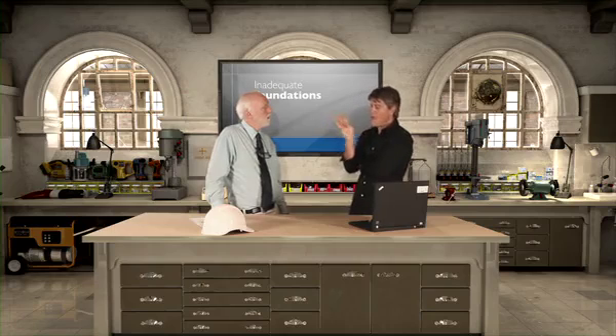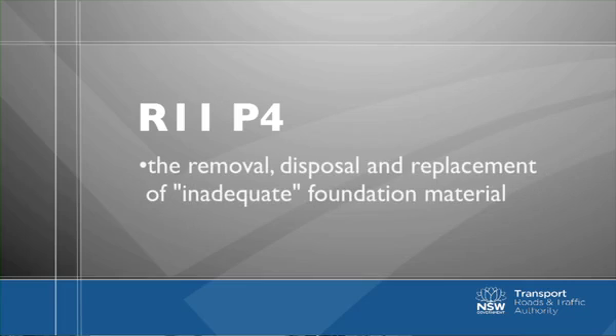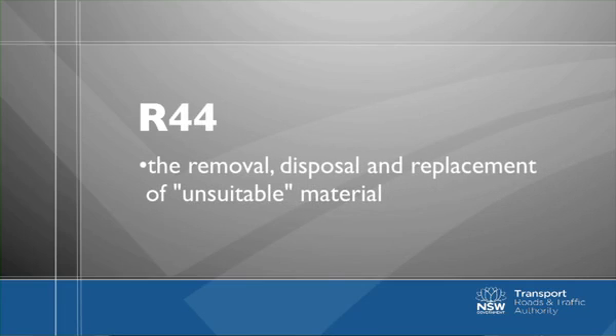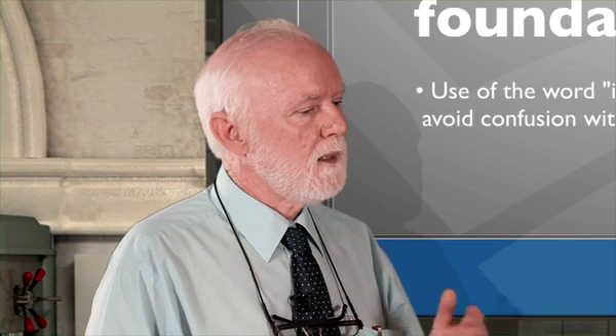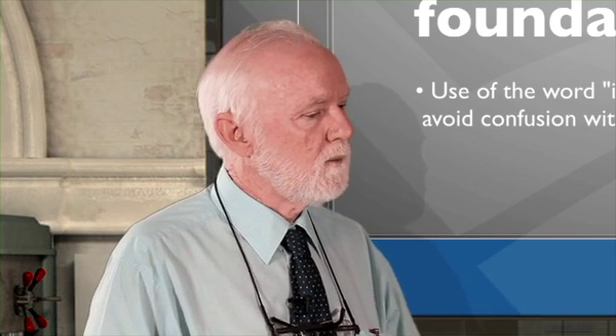The word 'inadequate' here is not to be confused with the word 'unsuitable', which is used in earthworks construction. It really is just a situational difference. There's a pay item in R11 for the removal and replacement of inadequate foundation material in the floors of trenches. There's a similar pay item under R44, the RTA's earthworks specification, for the removal and replacement of unsuitable material under embankments or in the floors of cuttings. We just don't want to confuse the two situations, so we use different terms.